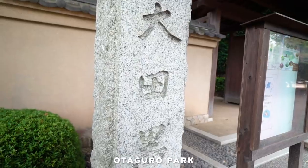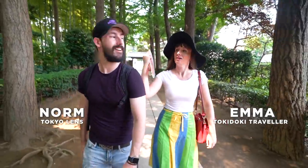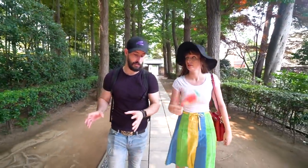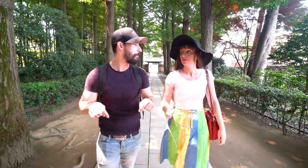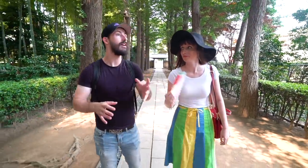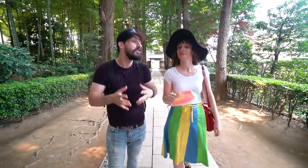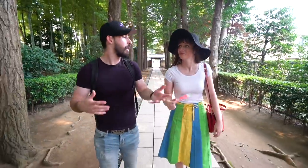Good morning everybody, a very sweaty good morning from summery Tokyo! Today I'm here with Norm from Tokyo Llama. We are in Ogikubo. Have you ever been to Ogikubo? One of my very first part-time jobs when I first came to Japan was working at a gym here. Other than that I've never really explored the area, but I've heard there are a lot of little gems. People have messaged me saying they're staying in a hotel in Ogikubo and I should check it out.